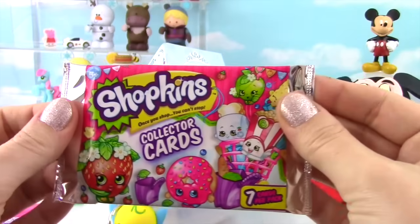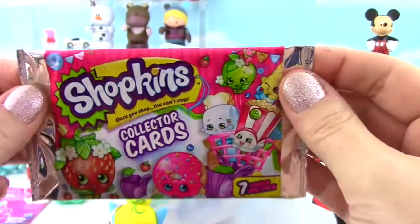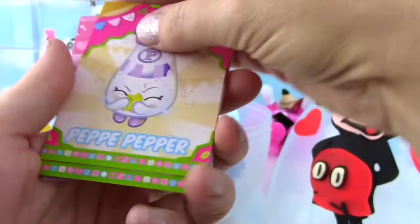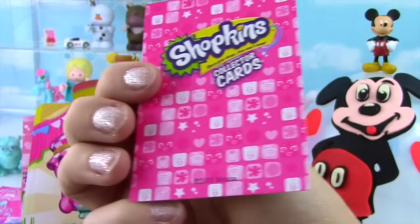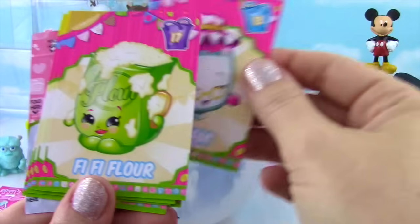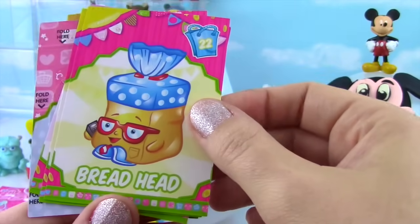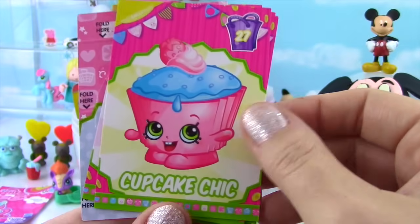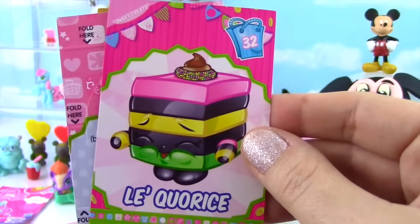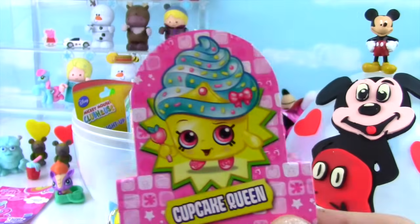How about some Shopkins collector cards? I have never seen these before, so I can't wait to open them up. We have Pepe Pepper, Grand Jam, Fifi Flower — I love Fifi Flower — Bread Head, Cupcake Chic looking so chic, Licorice, and here's our pop-up Cupcake Queen. She's so cute!